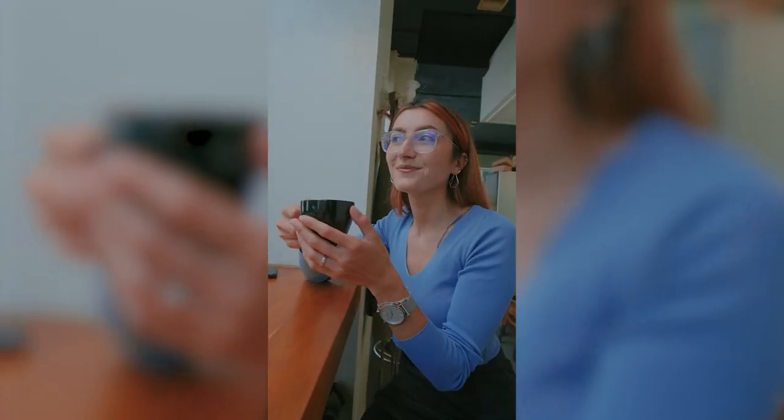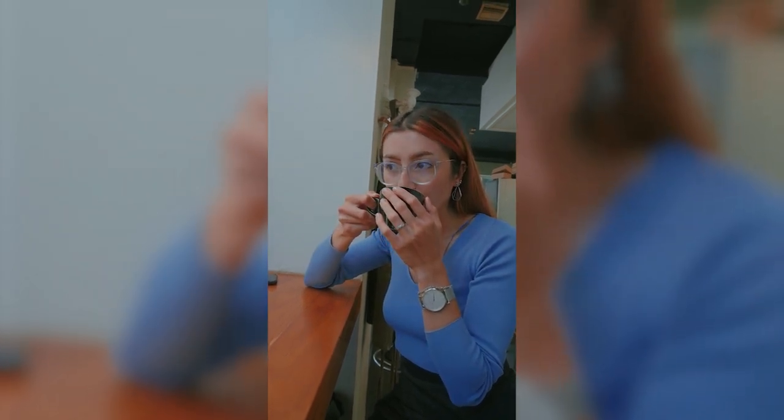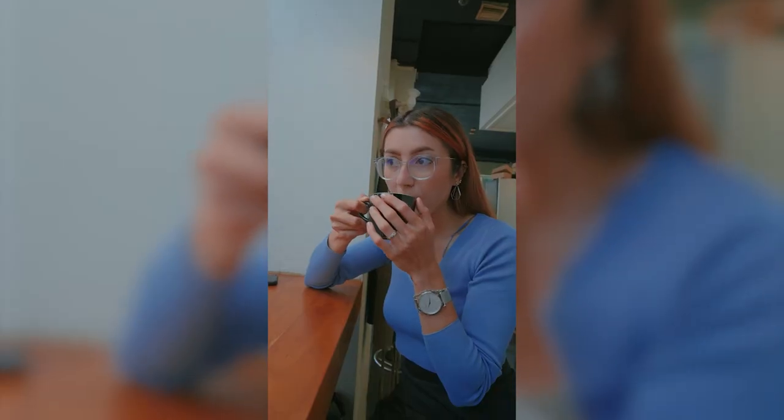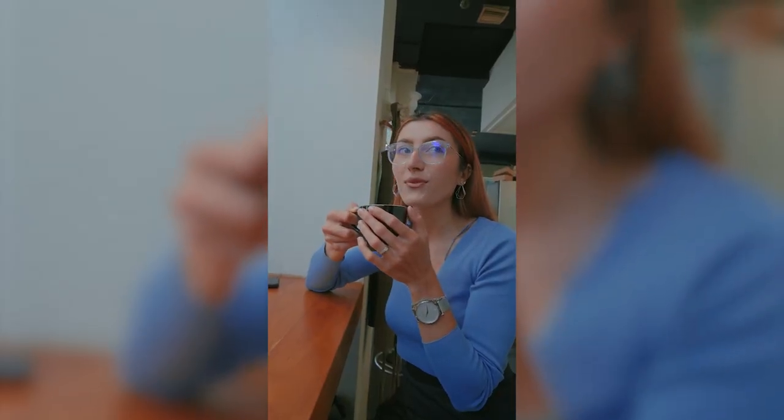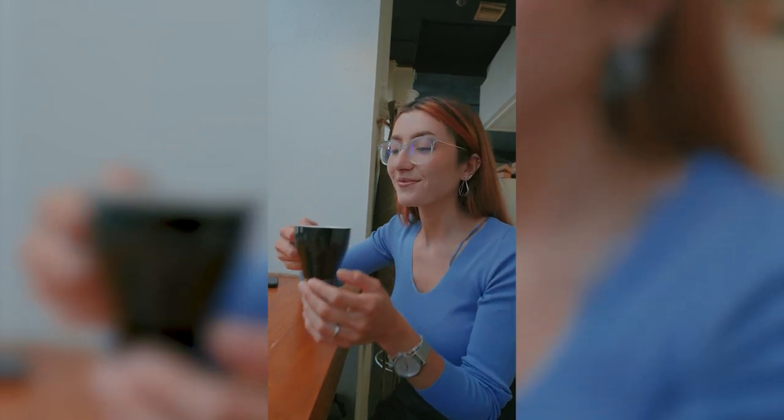For breakfast, Melbourne has so many options, especially when it comes to coffee. Apparently Melbourne has the most coffee shops per person in the world, making it the coffee capital of the world. Make sure you at least try the coffee when you're in Melbourne — it was the best coffee we've had.